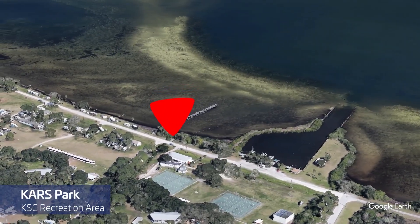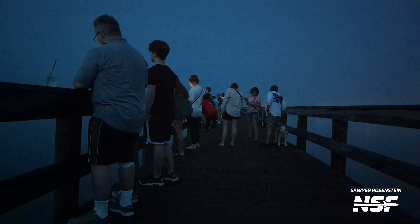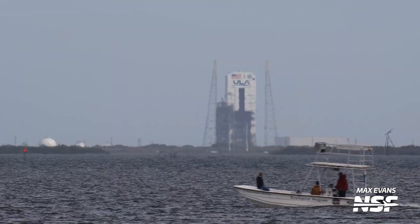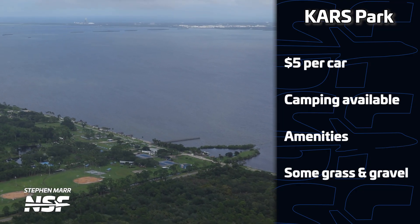Moving farther south to Cars Park, this location is part of the Kennedy Space Center recreation areas but is available to the public for launches. At only $5 per car, this location offers viewing from the pier and has restrooms available. Portions of this location involve grass and gravel, so it can be a little tricky for accessibility. This location is great for views of Launch Complexes 40, 41, and 37, which is currently used for Delta IV Heavy. It's a great location to watch launches going on a south or southeasterly trajectory, and also a great place to see Falcon 9 and Falcon Heavy first-stage boosters perform a return-to-launch-site landing — also known as an RTLS. It's also a great spot to hear the sonic booms that come with RTLS missions.